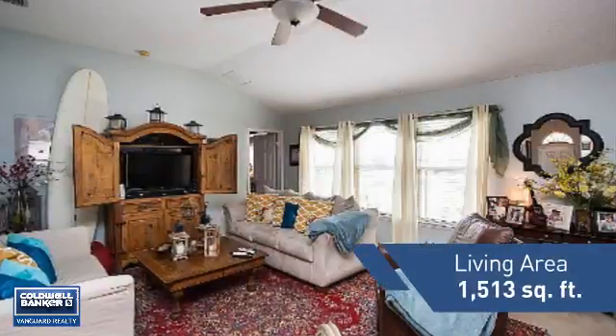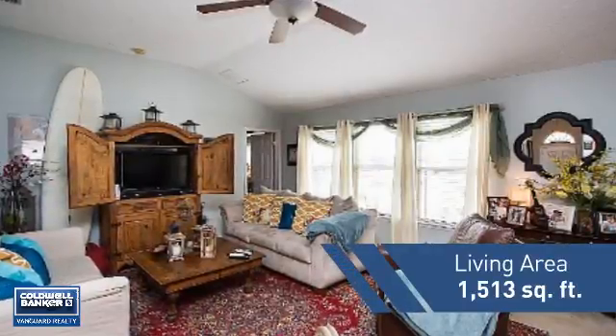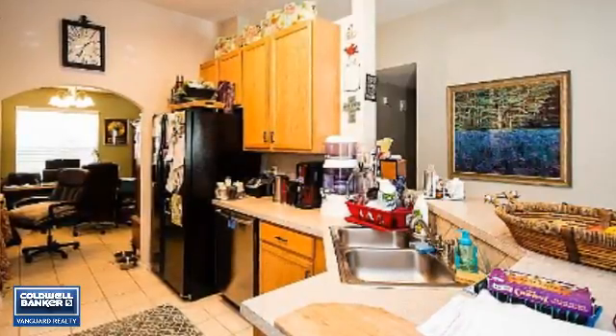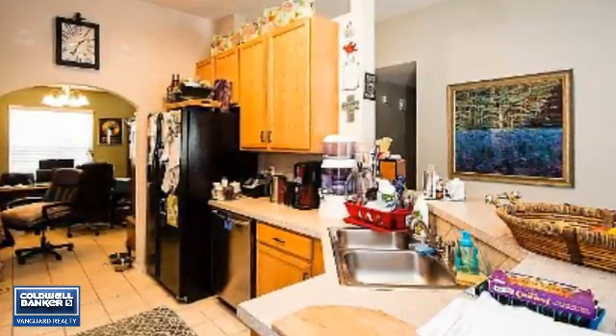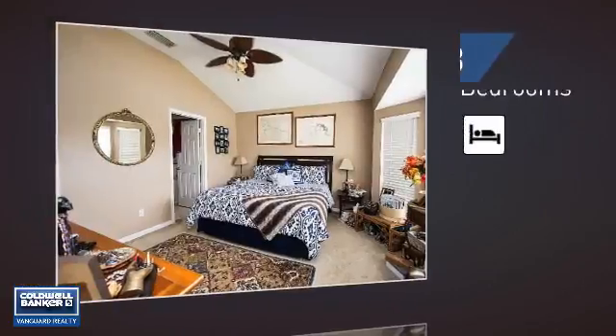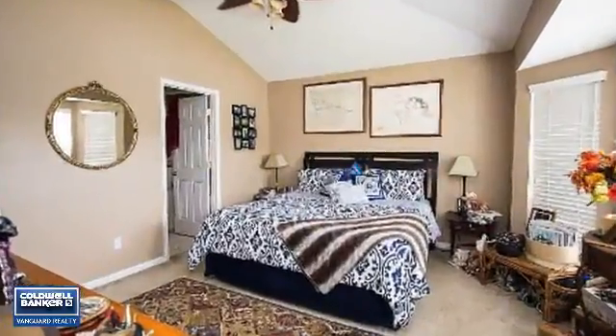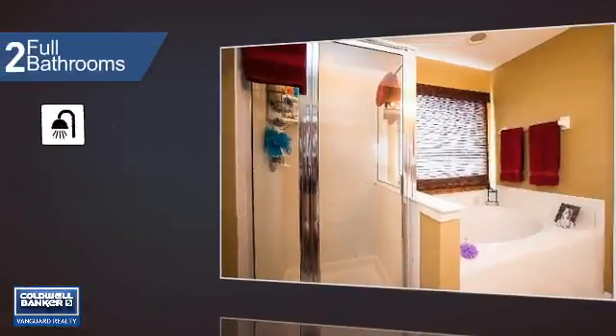Featuring over 1,500 square feet of living space, this home gives you a spacious layout to play host or kick back and relax after a long day. Inside you'll find three bedrooms, so everyone has a private space to come home to, as well as two full bathrooms.